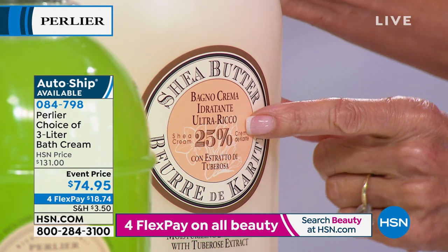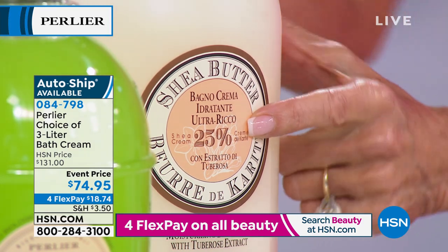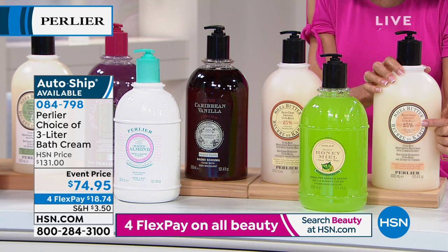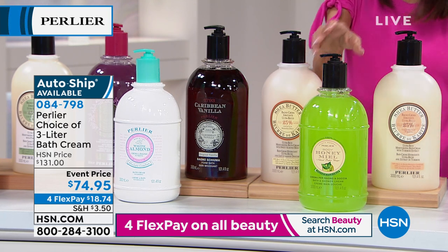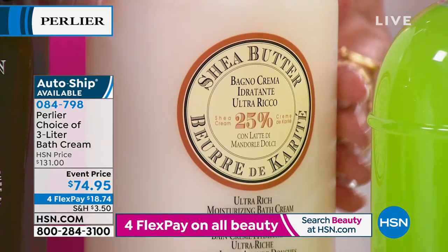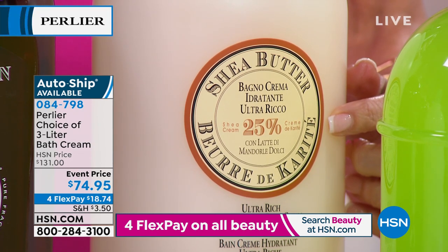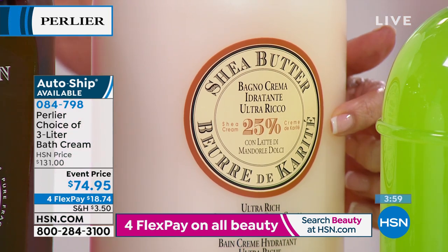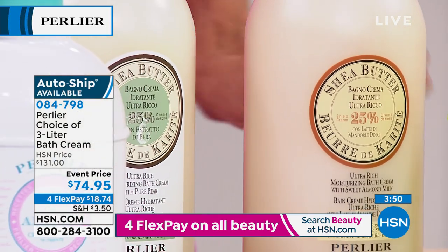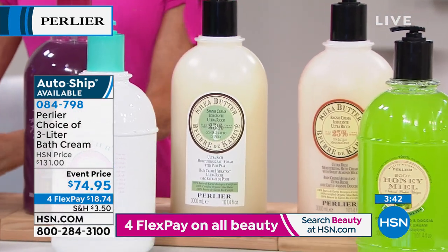All four shea butters are made with a base of 25% pure certified organic shea butter. First is Shea Tuberose — fewer than 12 left. Shea Almond smells just like pure almond, with that 25% super-hydrating shea butter, and there are 20 left. Shea Pear — just think of a crisp, crunchy, delicious pear from the fridge — only 20 left. And Shea Lavender — about 40 left — great for the driest of skins and perfect for the whole family. This is a one-year supply: 12 of the $20 tubes in each three-liter container.